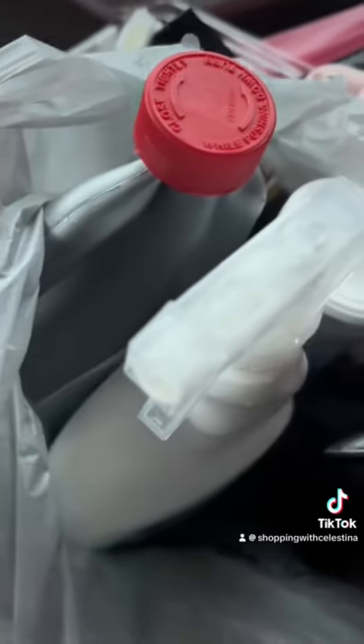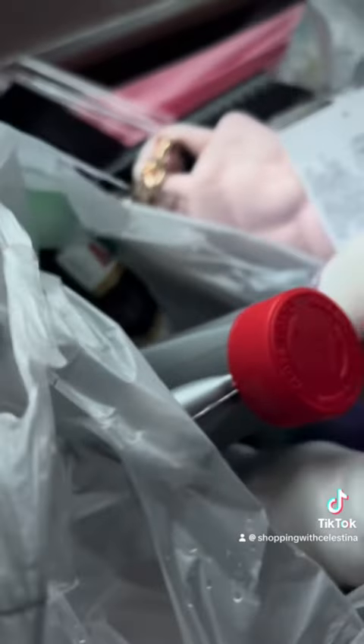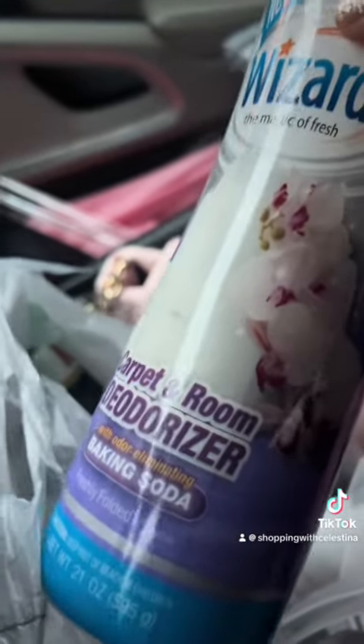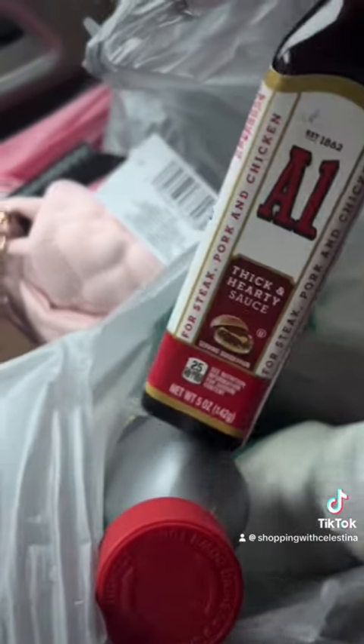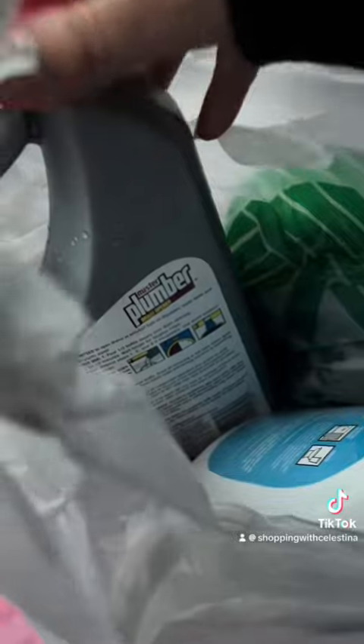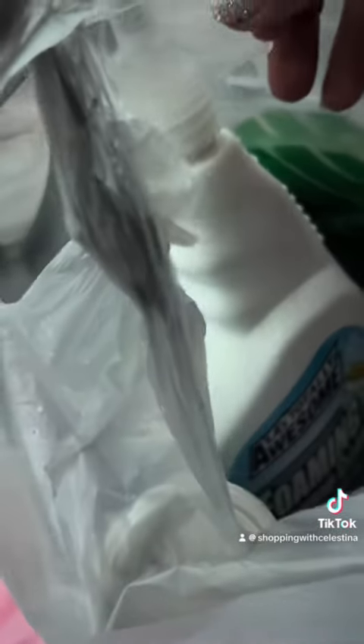I also got some balsamic vinegar, and here's the other carpet cleaner I got — I actually smelled it in the store because one was open and it smelled so good. I bought some A1 steak sauce — did you know they have steak sauce at Dollar Tree? I got some liquid plumber-type stuff for unclogged drains. I don't have a clogged drain, but I was in Dollar Tree a really long time and thought I should be prepared.